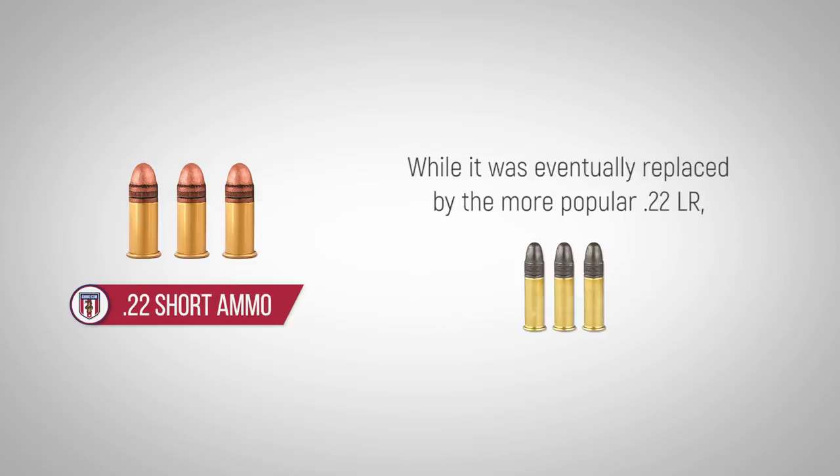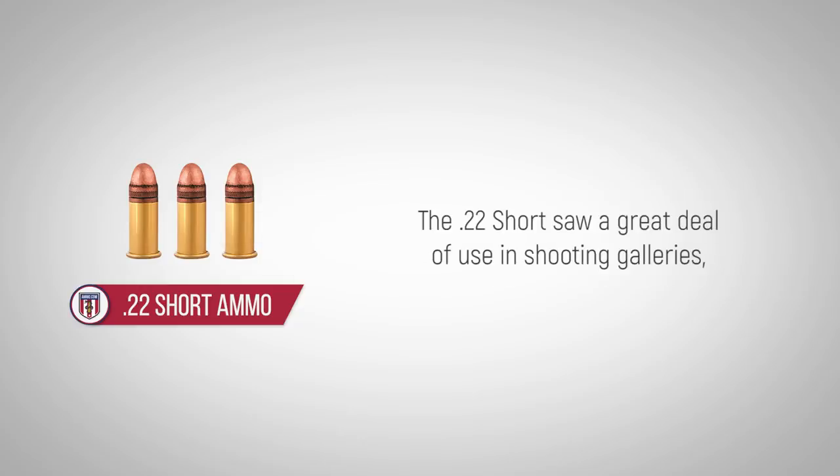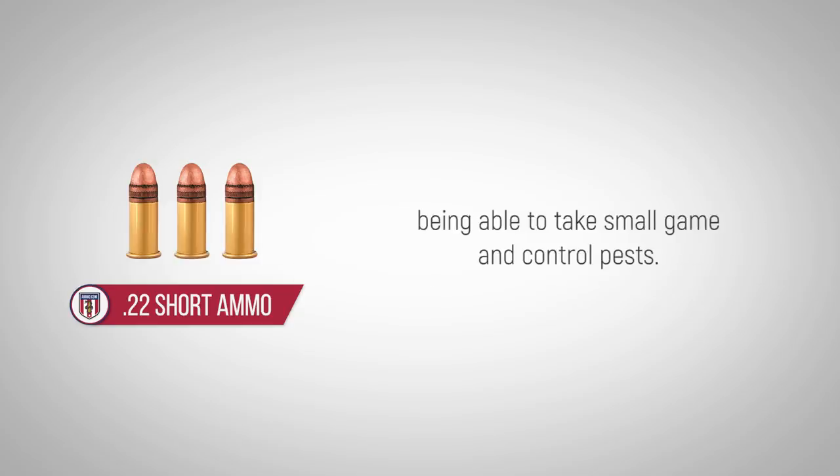While it was eventually replaced by the more popular .22 LR, there are still dedicated fans who have kept the place of this cartridge secure in the world of shooting. The .22 Short saw a great deal of use in shooting galleries, which were widespread from the late 19th century until the mid-20th century. With a very mild report, no recoil, and sufficient accuracy, the .22 Short had a reputation for being able to take small game and control pests.